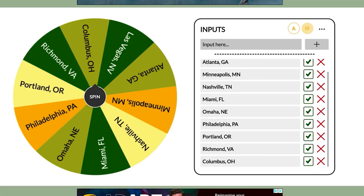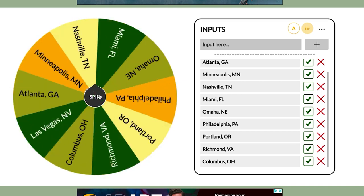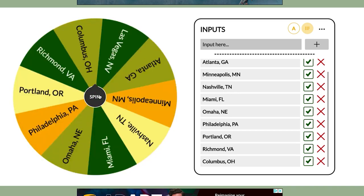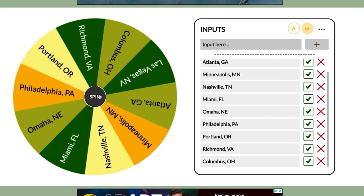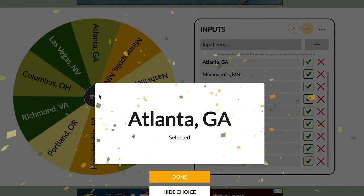I've got up here our picker wheel — we've got 10 random markets chosen and we're gonna get started. I'm gonna click spin, it's gonna randomly pick a market for us, and then we're gonna find a deal, analyze it, and make an offer. Here we go. Atlanta, Georgia. All right, let's find a deal.